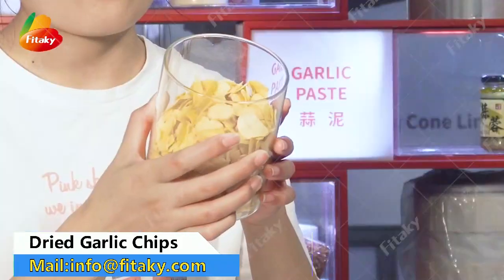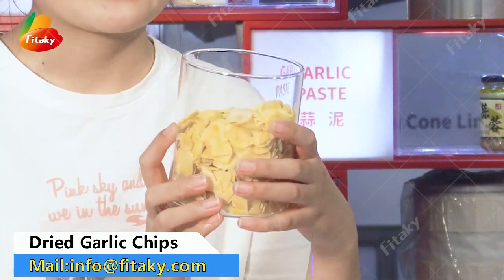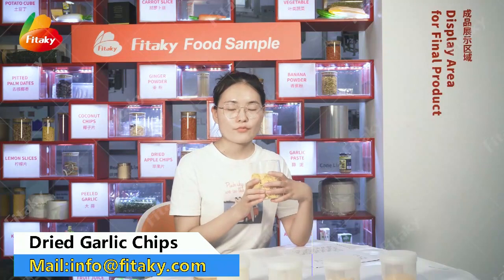This one is our featured product: dehydrated garlic chips. The raw material is from Henan and Shandong, which is the place of origin of China's production of high quality garlic.